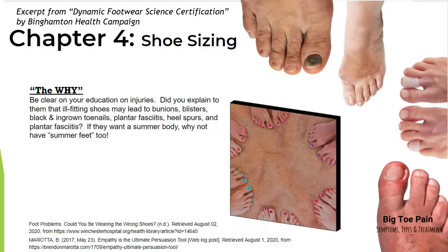This is an excerpt from the Dynamic Footwear Science Certification by the Binghamton Health Campaign showing the consequences of too-small shoes: black toenails, bunions, blisters, and ingrown toenails — all contributed from too small a shoe. Now granted, the thumb rule doesn't work for pumps or heels, so ladies, keep doing what you're doing for those. If you want a summer body, why not have summer feet too?